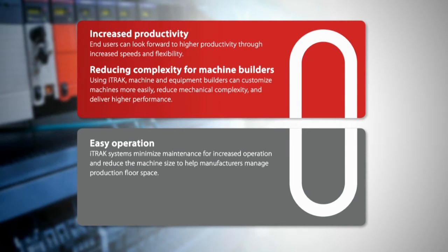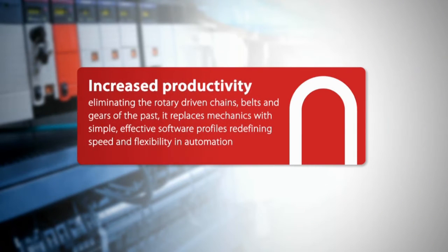The independence of those movers and the underlying technology — which is the linear motor technology — are giving our customers incredible flexibility and improved performances compared to existing technology.